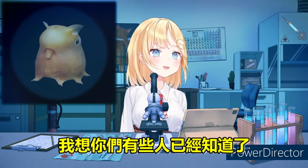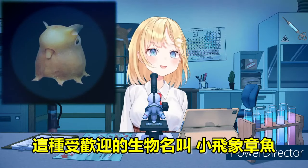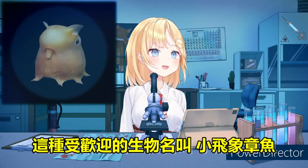I'm sure some of you guessed by now — a pretty popular sea creature, known as the Dumbo Octopus.